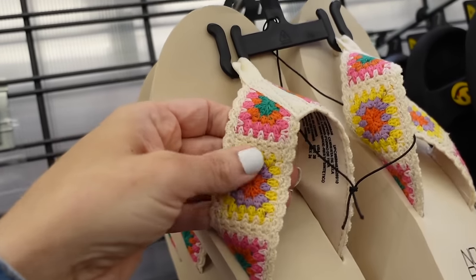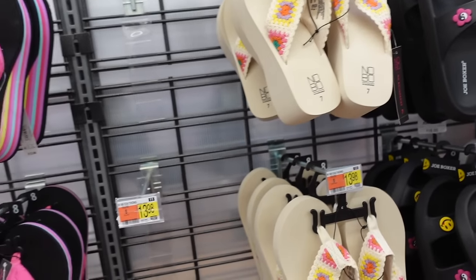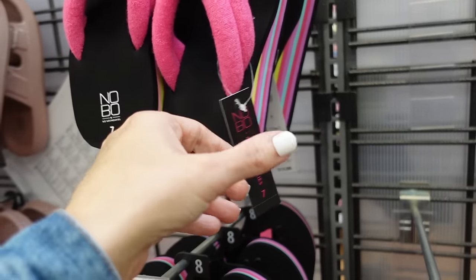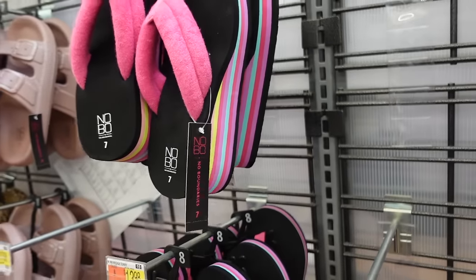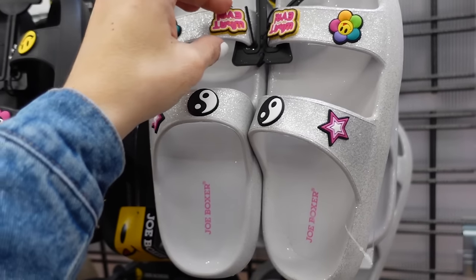New crocheted flip-flops from No Boundaries — crochet detailing with the wedge in beige, they're $13.98, with another style also $13.98.